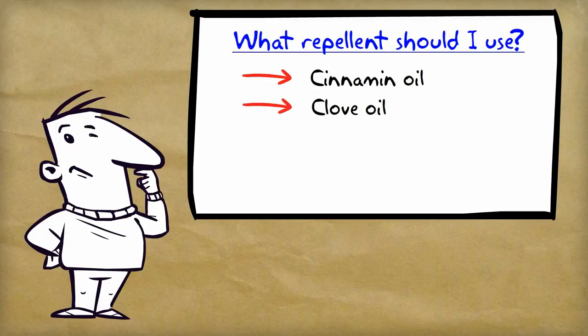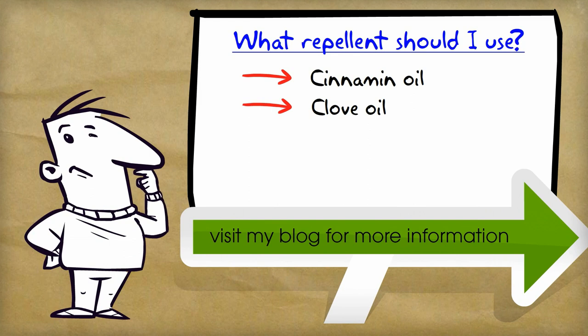I usually recommend cinnamon or clove oil. However, I recently found a product that comes in a shaker bag that uses cinnamon, clove, and cedar oil as its active ingredients. In my opinion, this is the perfect mixture of ingredients, and you won't have to worry about diluting the oils on your own and figuring out a way to spray them all over your yard.